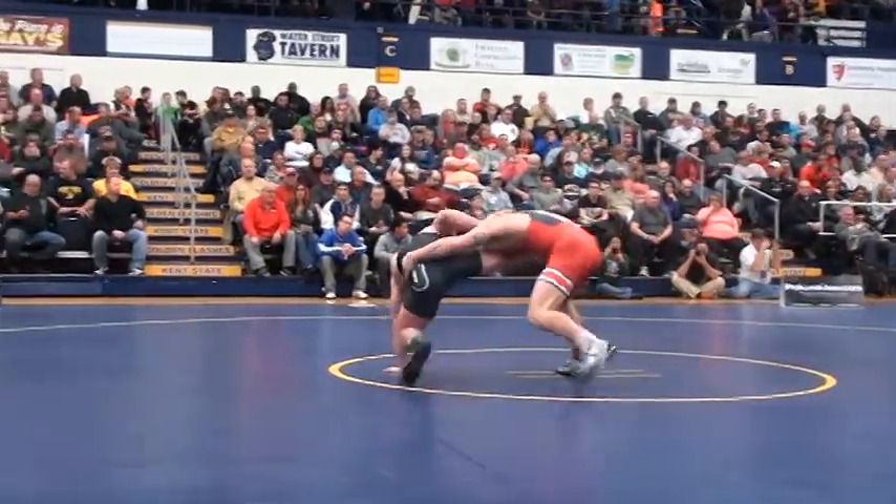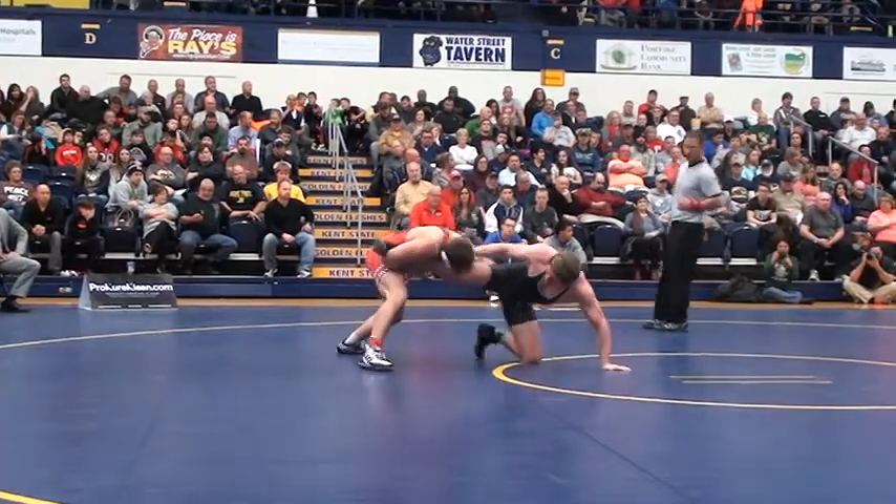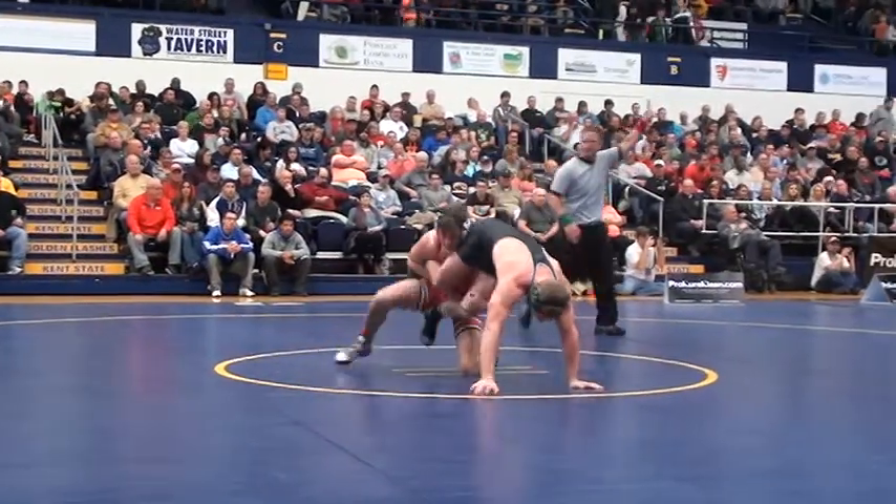Bercher in the red. It's a single leg. He cuts across to the far hip, looking for two — two takedown, Bercher.